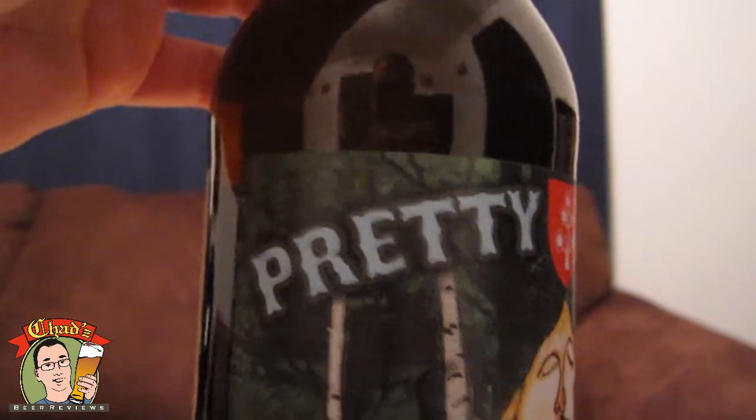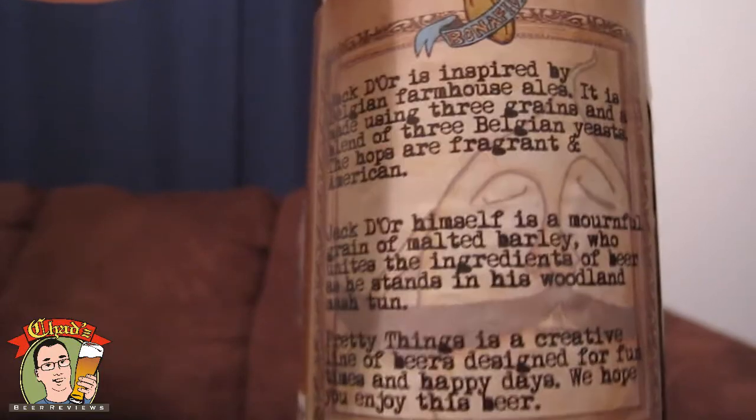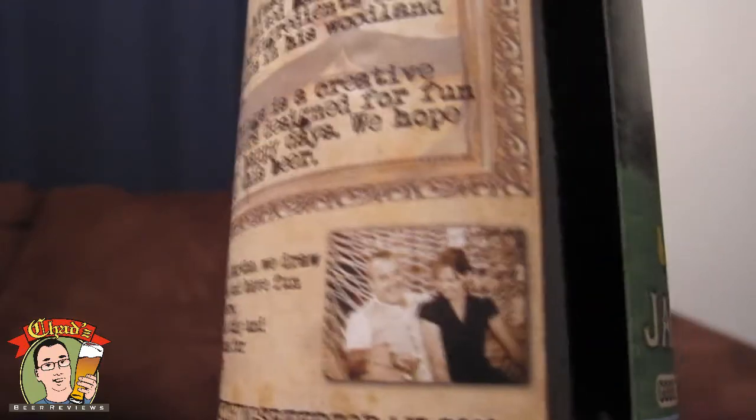Welcome to another episode of Chad's Beer Reviews! I've had a few beers from Pretty Things at quite a few brewfests this year and even last year, but I've never sat down and reviewed one of their beers officially. So let's give it a try. We're going to start with the Jack D'or — it's a Saison, American as they call it, 6.4% ABV. Pretty Things is out of Westport, Massachusetts. This beer is inspired by Belgian farmhouse ales and uses three Belgian yeasts, but the hops are American. Pretty Things is a husband and wife team.